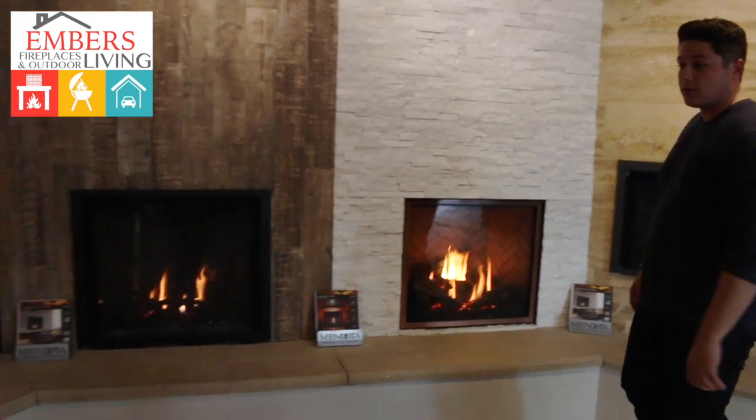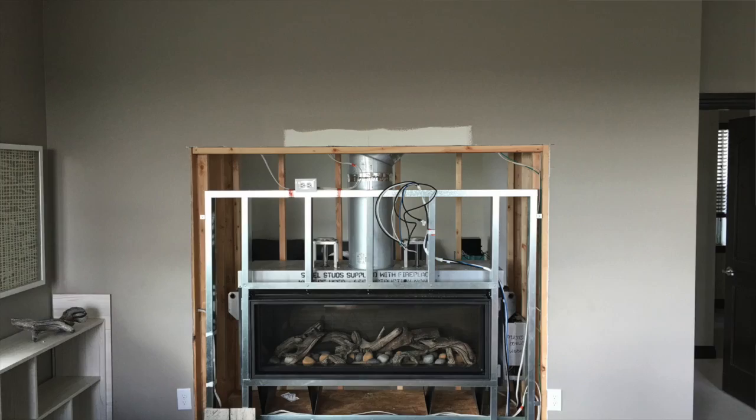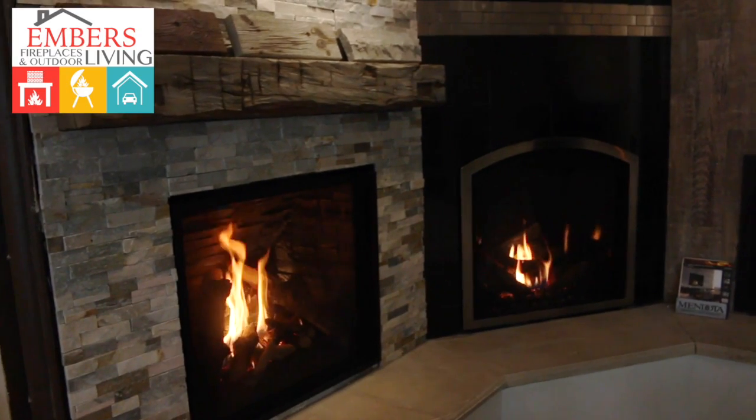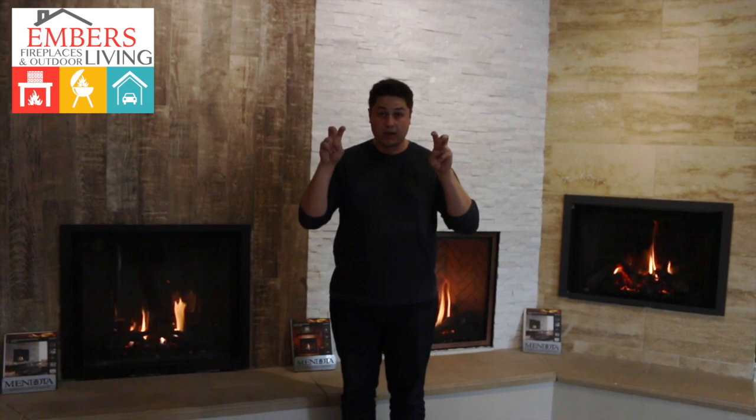Here's some of our options for our gas fireplaces. This is going to be built into a wall and it's inserted in the wall, so to speak. Now, the confusion comes in — many people think when they're purchasing a gas fireplace that they need a gas insert because it's being inserted into the wall.